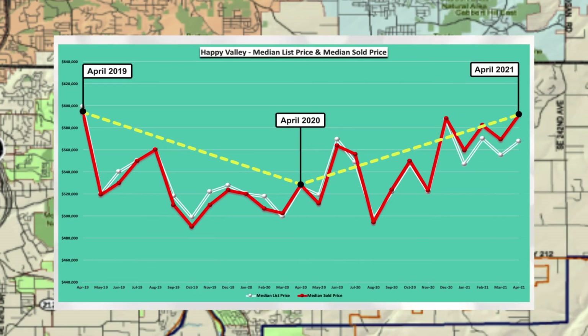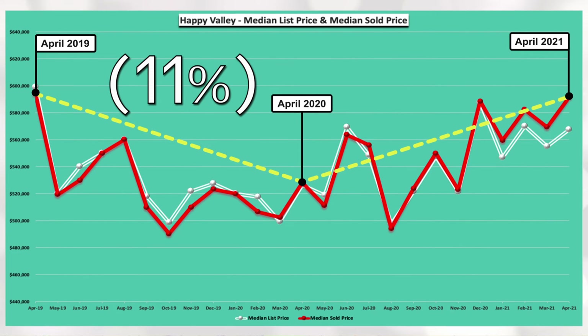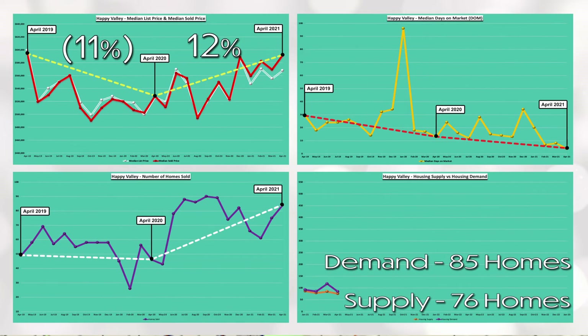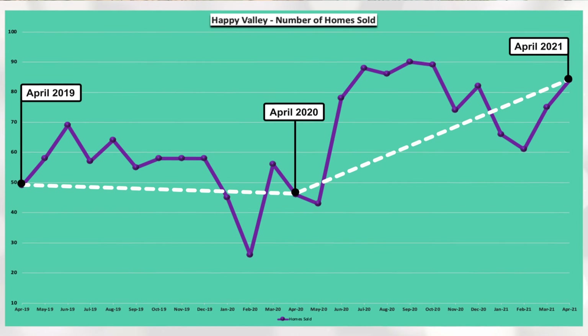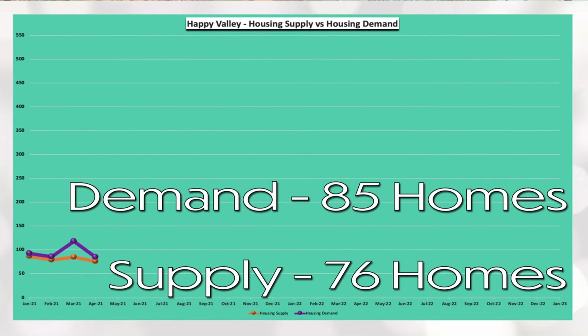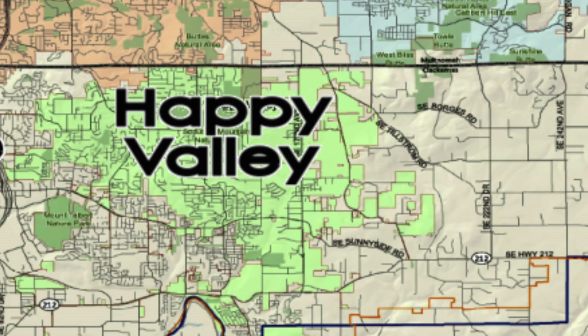Happy Valley's median sold price decreased 11% between April 2019 and April 2020 and increased 12% between April 2020 and April 2021. As per the red line, April days on market has decreased from a high of 29 days in April 2019 to the current low of four days in April 2021. You can see via the white line that homes sold remain relatively flat between April 2019 and April 2020 and then increased substantially within the last year. And lastly, Happy Valley has a demand of 85 homes and a supply of 76 homes, which equals 0.89 months of housing inventory. Definite need for some more inventory in Happy Valley.